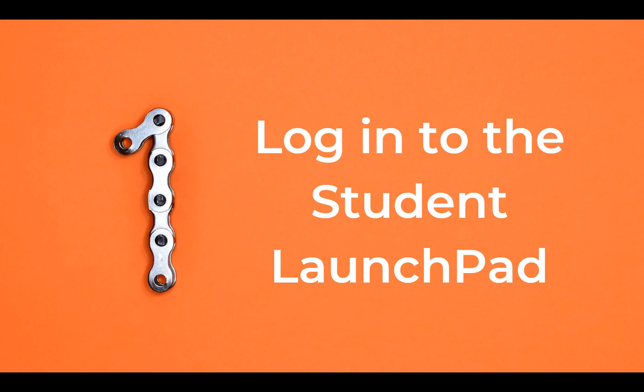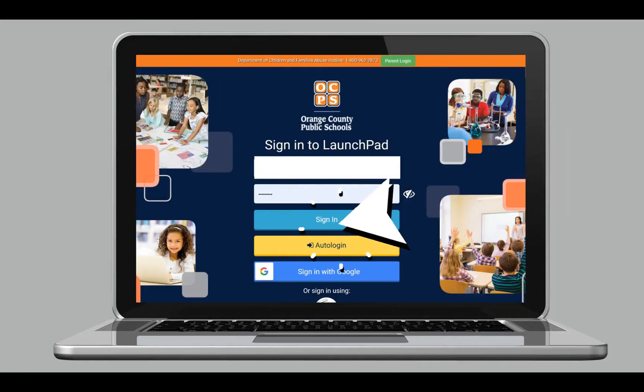The most common way OCPS students access it is through their district-provided laptop. From an OCPS laptop, students will first log into Launchpad. The student's username is their OCPS student number and the password is the same one they use to unlock their computer each day. At home, students should click on the blue login button, not auto login.